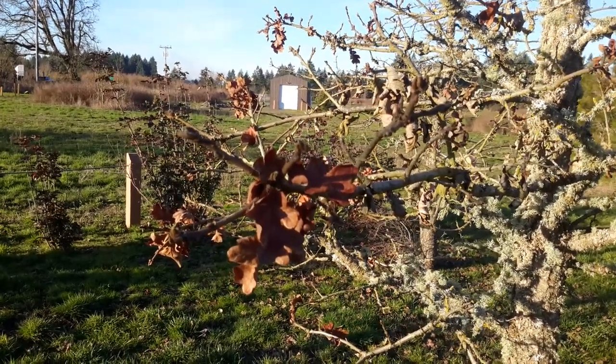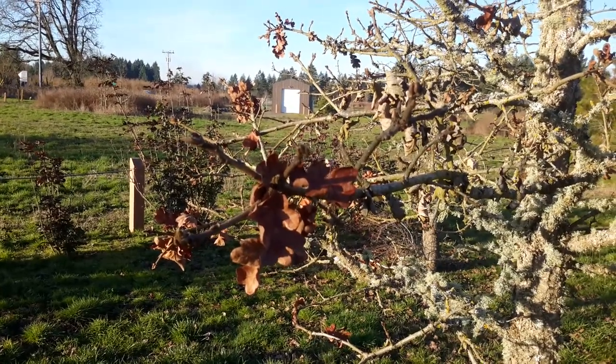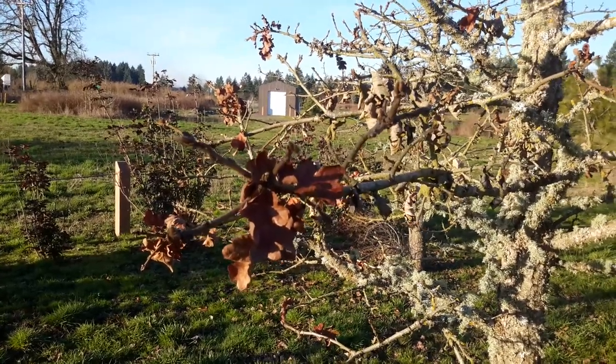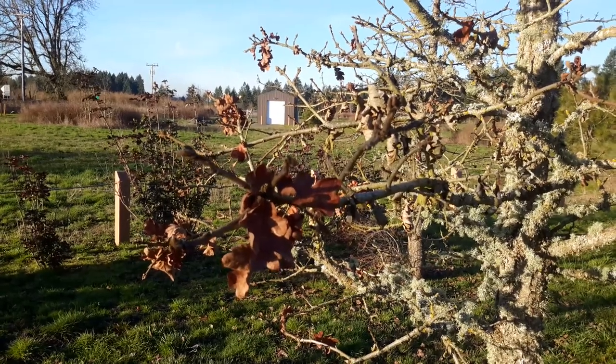Quercus gariana, the Oregon white oak. This is a close-up of the leaves in almost mid-February. It's a little late to leaf out, so you won't see new leaves until late March, early April — probably April.